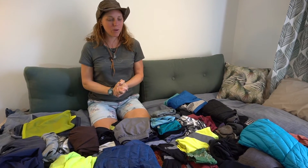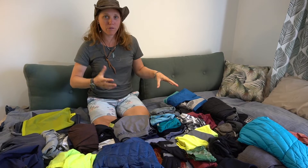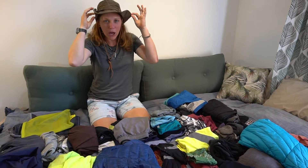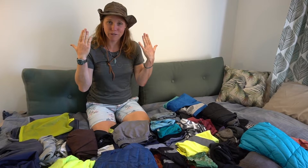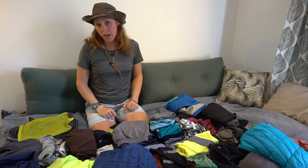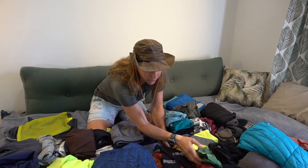Here we are with our full spread of our clothing. This is for two people — myself, Ryan, and Darren who is currently holding the camera. I'm wearing my awesome Outback hat today, which I actually got in South Korea like six years ago, but I'm wearing it today because we're in Australia. I'll start with all of my items and then we'll move over to Darren's.